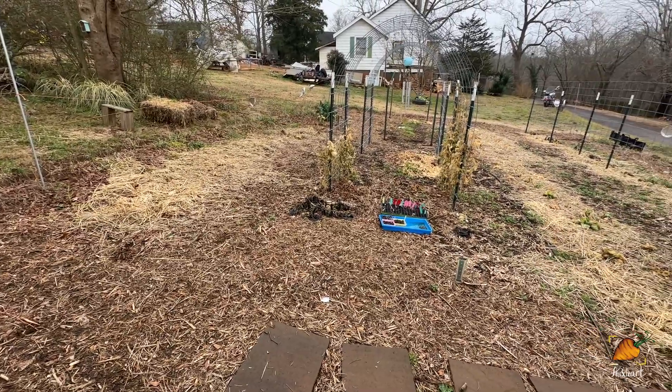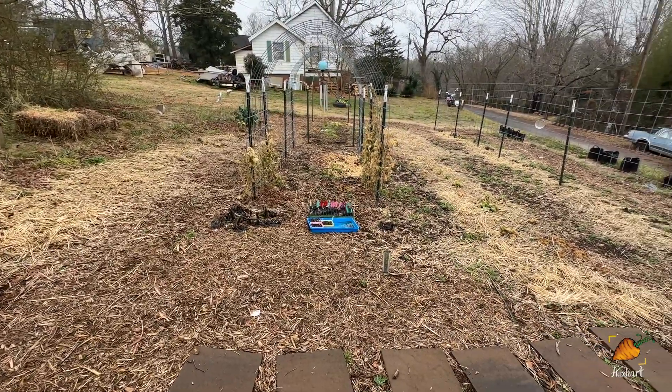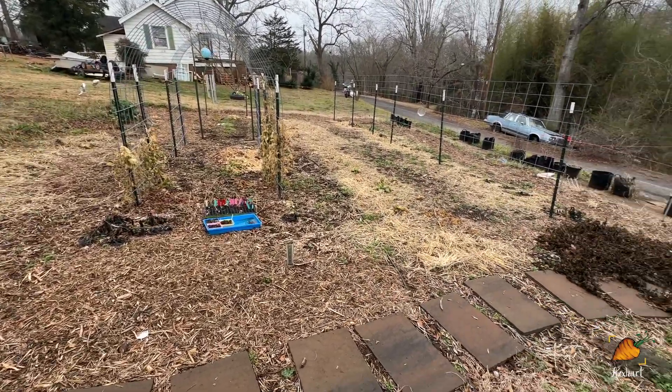My garden right now, if you guys watched my garden tour a few days ago, is mostly dead. There's not a lot going on. However, I think it's important to keep up the enthusiasm and momentum for the garden, even in the middle of winter when there's not a lot going on, which is why last year I decided to do a seed giveaway in the winter. This year I'm going to do the same thing and show you all of these cool seeds that I've saved straight from my garden that I really want to share with you.